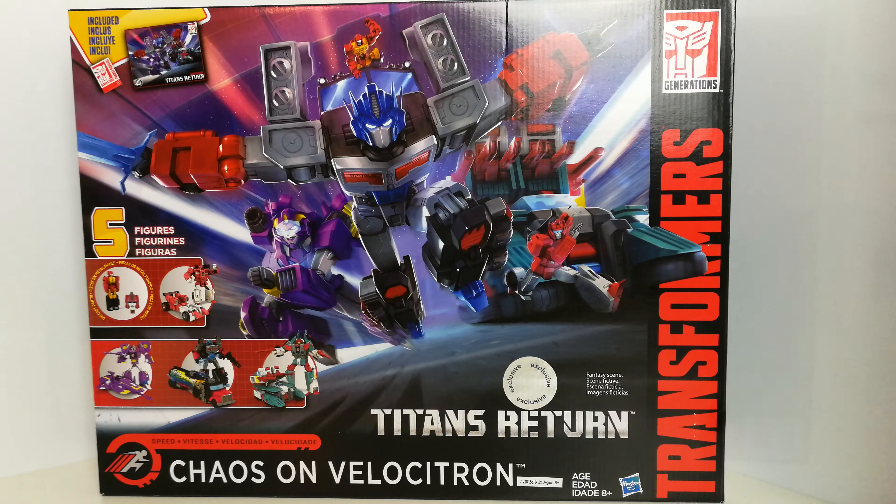What I'll do is probably do separate reviews for each of the figures in it. It contains five figures altogether.